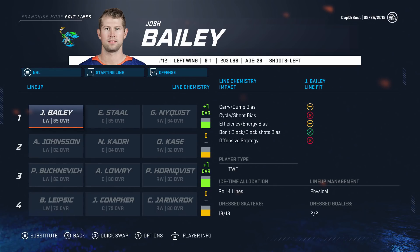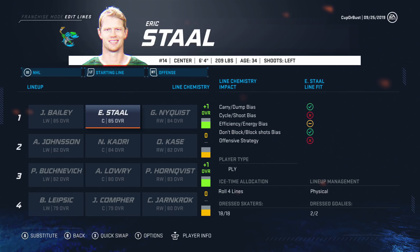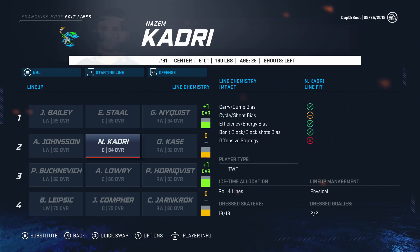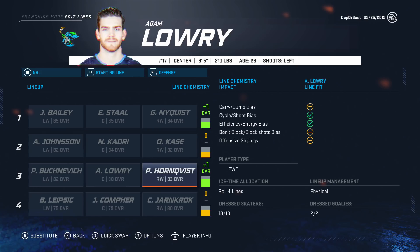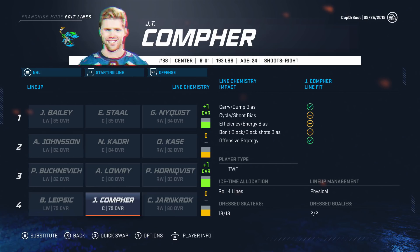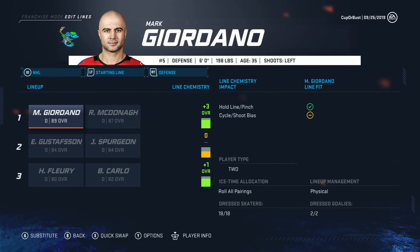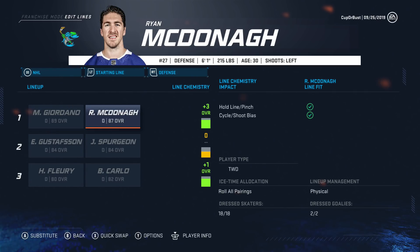Here's a look at the lines. Josh Bailey, Eric Stahl, Gustav Nyquist on the first line — getting a plus one for chemistry. Kasha, Kadri, and Janssen on the second. Third line is Bucinovich, Lowry, and Hornqvist. Fourth is Yarncroft, Comfort, and Leipzig. Defense: Giordano and McDonough getting a plus three on the top pair — meaning we're playing with a 92 and a 90. Not bad at all. Spurgeon and Gustav on the second pair, Fleury and Carlo on the bottom pair getting a plus one.